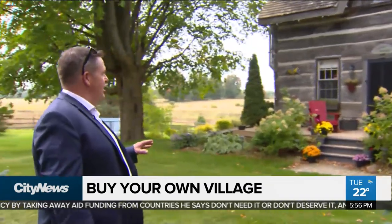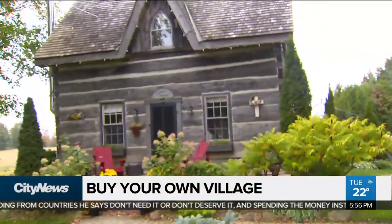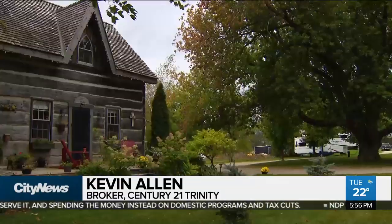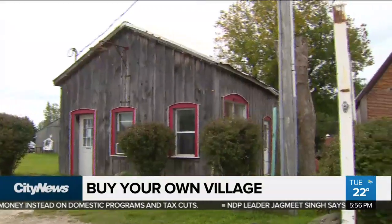So this is the original log home. It was built in 1890. You're not just buying a house with this property. A lot of people look at it like it's an entire village. That's right. Why buy just a house when you can buy your own village?